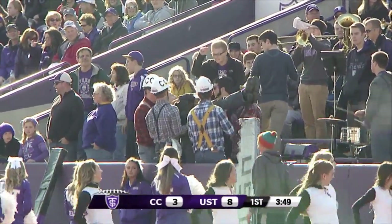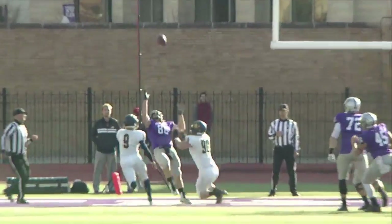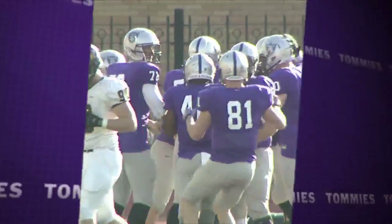Never seen that one before. The former water polo player, they faked it, and it looked like he was going to pitch it to Paul Grotner. He threw it behind his back, almost straight up in the air.